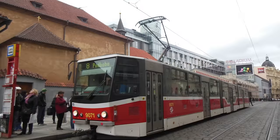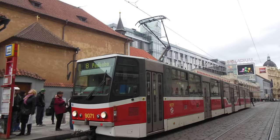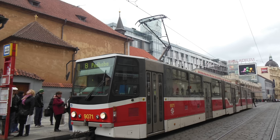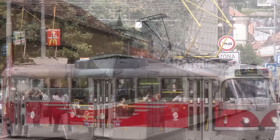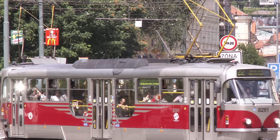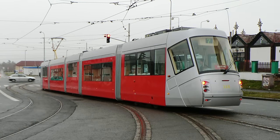The first step came in 2004, when Prague started modernizing its Tatra KT8D5s to have a central low-floor section. A good first step, and these trams are still running around the city as of September 2024. Some Tatra T3 models also got a partial low-floor treatment, starting in 2007. However, the biggest leap came in 2006.